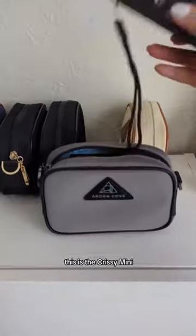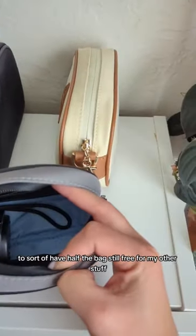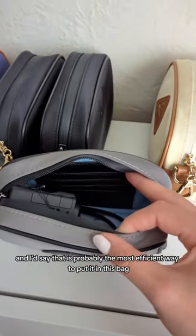This is the Chrissy mini. I can fit it in horizontally like this to sort of have half the bag still free for my other stuff, and I'd say that is probably the most efficient way to put it in this bag.